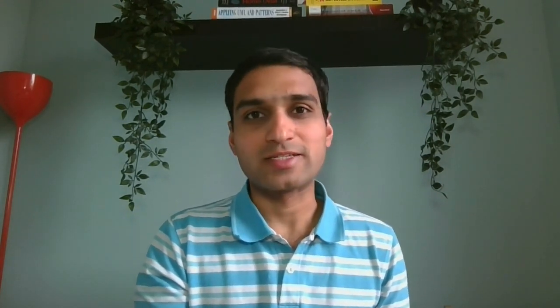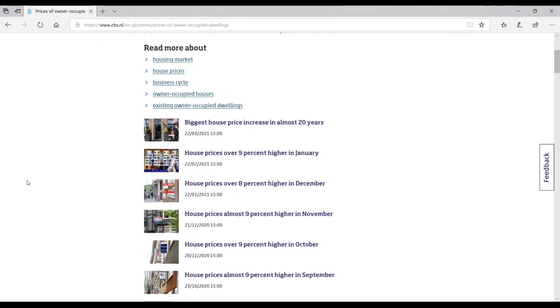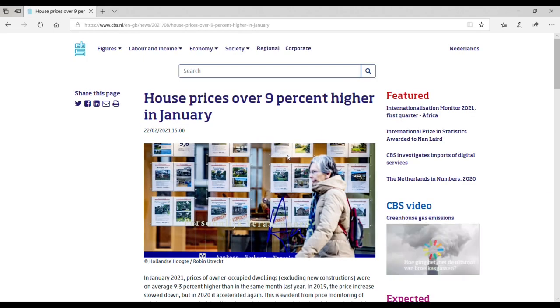So in this step we are going to correct for the most recent trends in the market in the last couple of months. This information is also public — we are going to use reports from the Central Bureau of Statistics. Every month, the CBS reports the most recent trends in housing prices. I will leave this link below in the description. For example, in January 2021 house prices in the Netherlands had an annual growth rate of nine percent.